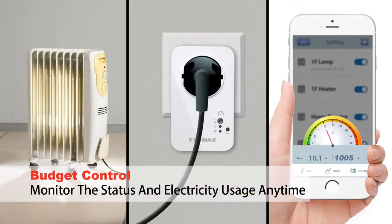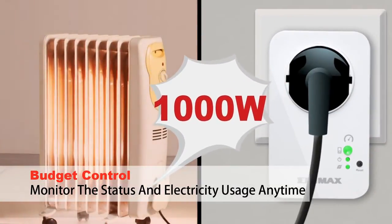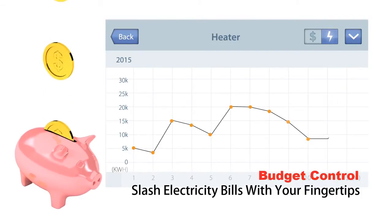With a built-in budget feature, you can set daily, weekly, or monthly power limits for your appliances, and monitor the status and electricity usage of your appliances anytime — helping you to slash your electricity bills every day, right at your fingertips.